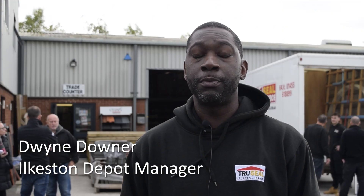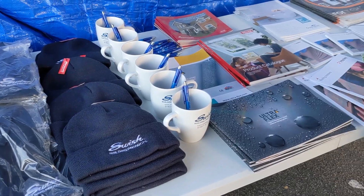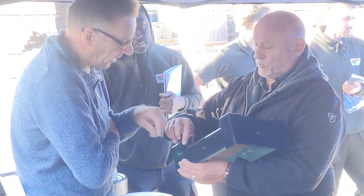I'm Dwayne, I'm the Roofing Manager at Seal Service Ilkeston. My role is predominantly roofing. We do have a plastics team there as well, who I work closely with. The aim is to promote the products with the customers, promoting awareness which helps drive them to put the right products on their projects.